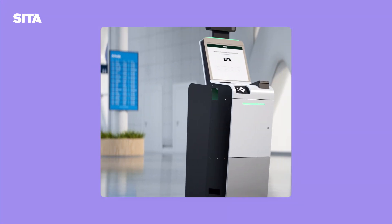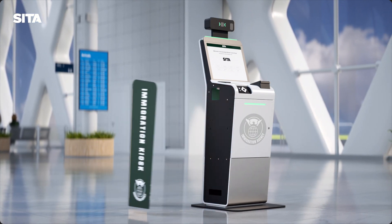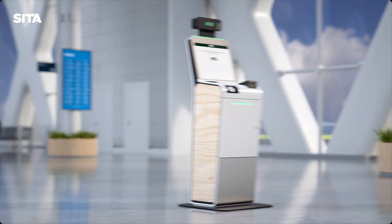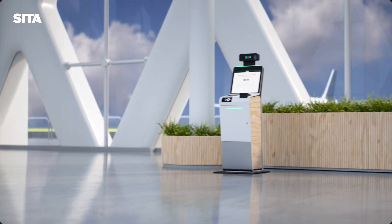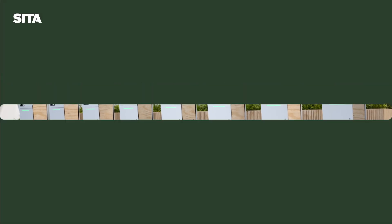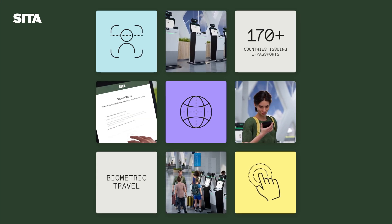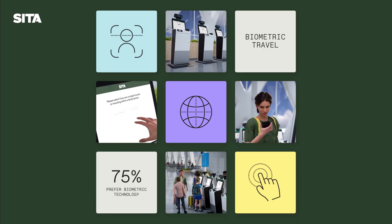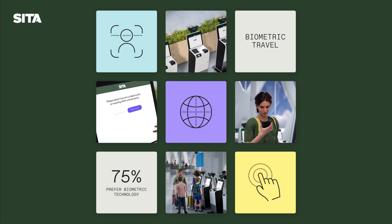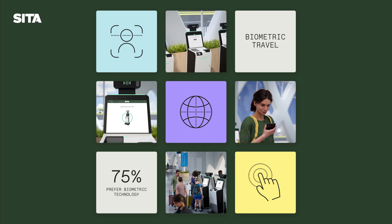CETA has already deployed 5,500 kiosks across airports worldwide. CETA ABC Kiosks are fully customisable, from the number of units deployed to the physical design, ensuring maximum efficiency and a tailored fit for any environment. With over 170 countries now issuing e-passports and 75% of travellers preferring to use biometric technology over traditional methods, the future of biometrically enabled travel is here.